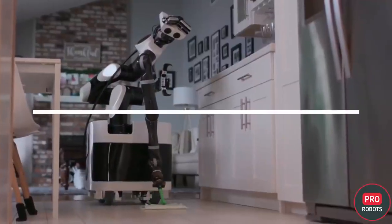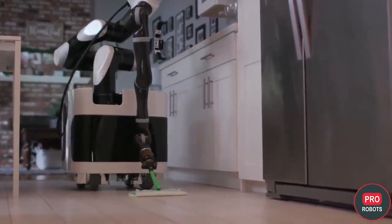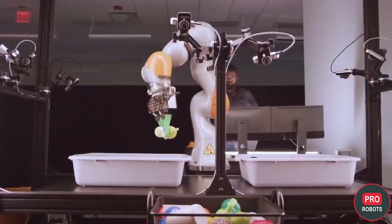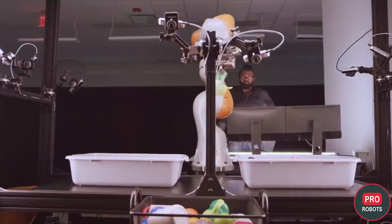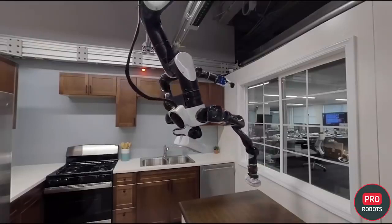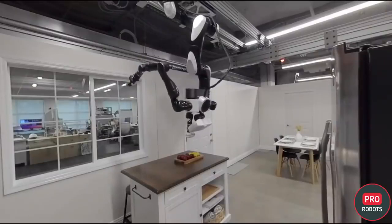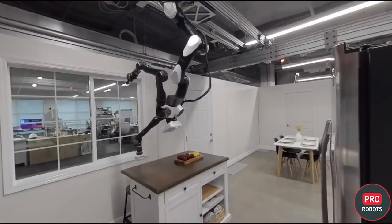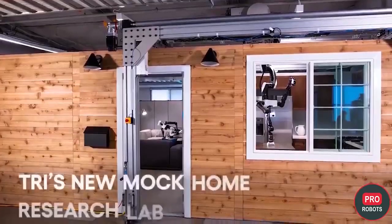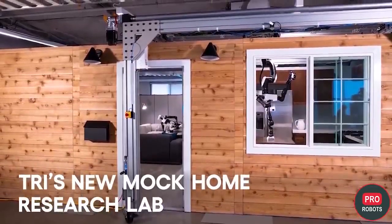The Toyota Research Institute showed its version of home robots not so long ago. The company's engineers are trying to solve two problems: teaching robots to perform everyday tasks around the house, and overcoming the limitations imposed by the unpredictable environment of each individual home. The latter task is partly solved by Toyota's new robot hanging from the ceiling, but it is also unlikely to be implemented in existing modest-sized Japanese dwellings — rather, these are developments for future homes and apartments. Toyota is not saying much about the technology behind this robot, but it recently showed off its new lab created to test it.